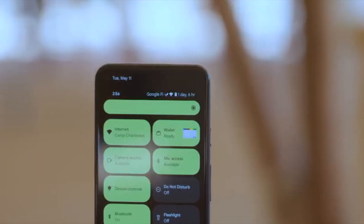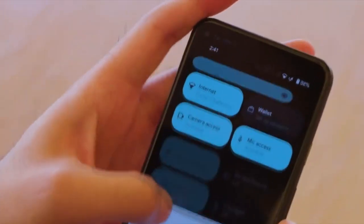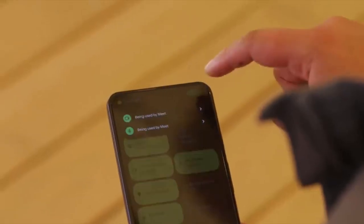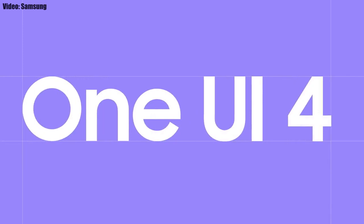This update brings Android 12 and all the stock Android 12 features, like Material You design, a thick brightness bar, privacy indicators, and things like that. On top of Android 12, there will be a new version of Samsung's custom UI skin, which will be One UI 4.0.